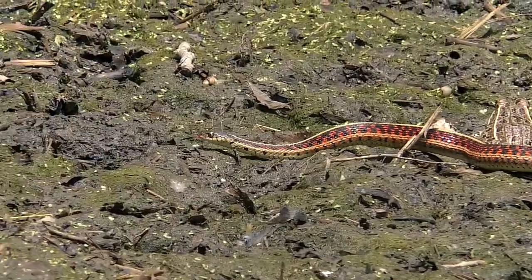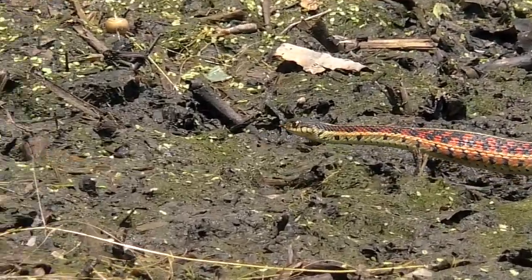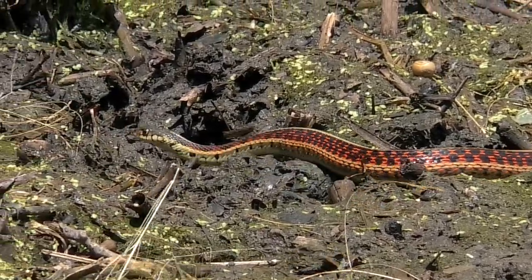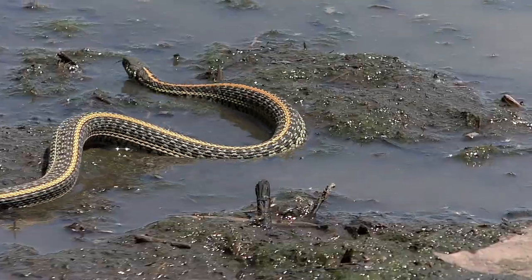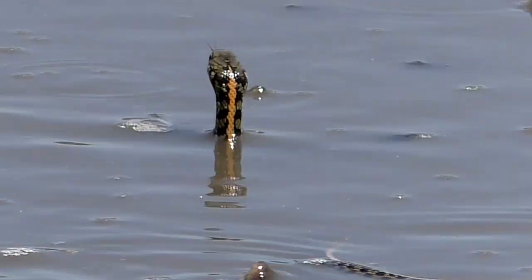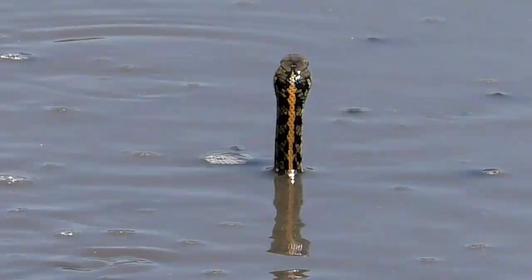These snakes live in moist, grassy areas, and they never miss the chance for easy pickings when waterholes dry up. They slither into the fray, periscopes up to spot the closest meal.